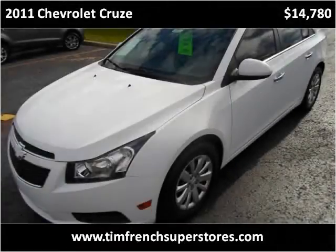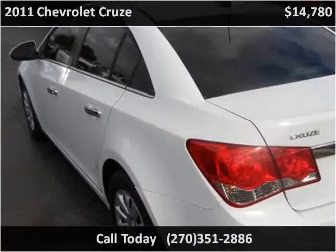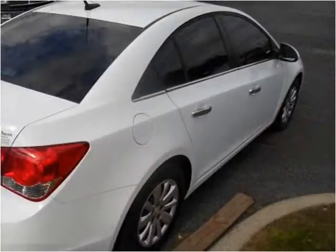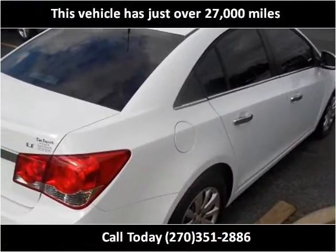This 2011 Chevrolet Cruze is available from Tim French Superstores. This vehicle has just over 27,000 miles.